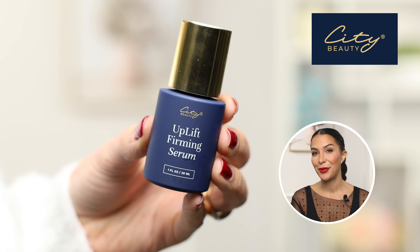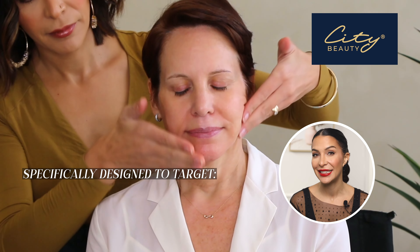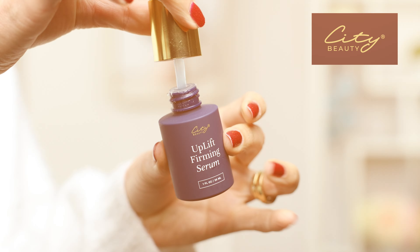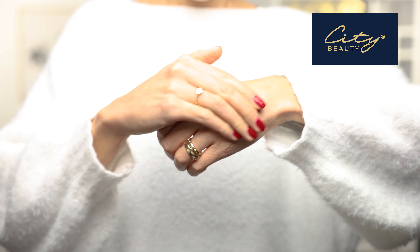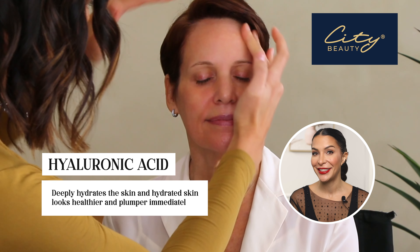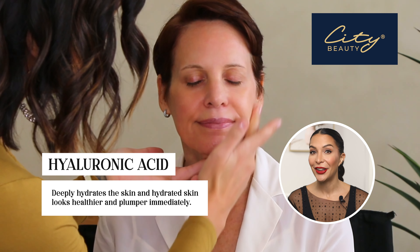On Linda, as my first step, I use the City Beauty Uplift Firming Serum. This is a super concentrated formula specifically designed to help target wrinkles and sagging skin — you can see results in about 30 minutes. It creates a lifting effect on the skin, largely due to the hyaluronic acid, which deeply hydrates the skin so it looks healthier and plumper immediately. If you have very oily skin, applying a serum like this before foundation will be enough, but most people over 50 will also need a moisturizer on top after the serum has absorbed.